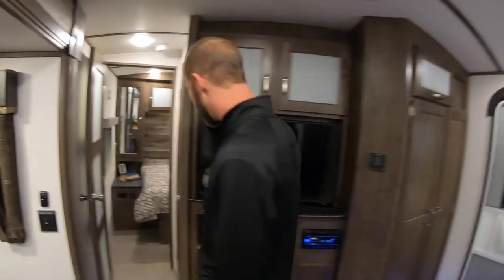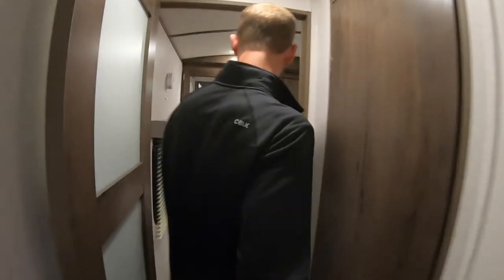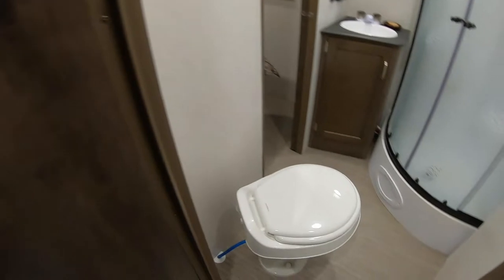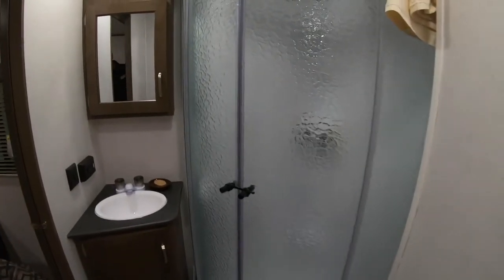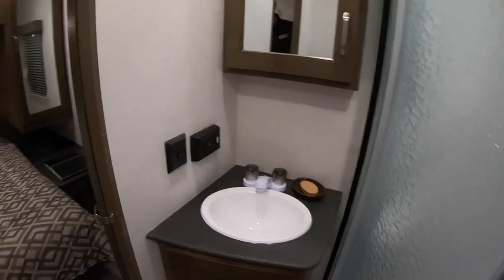Walk up here and check out the master bath. It does have a radius shower, a high-rise toilet, and a nice size sink and vanity.